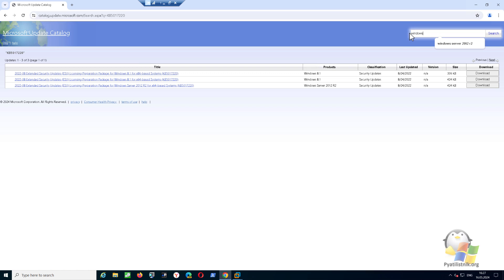The last step is to download the latest monthly update package — in my case it is the May collection. It usually weighs 500 megabytes or more.